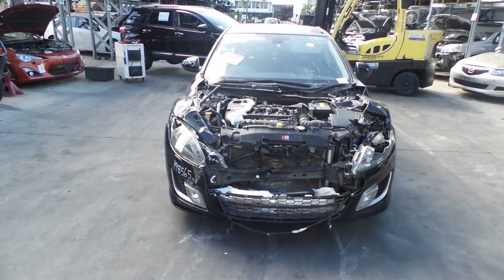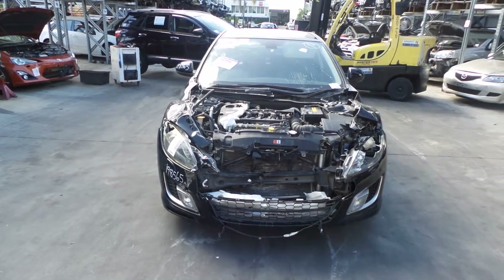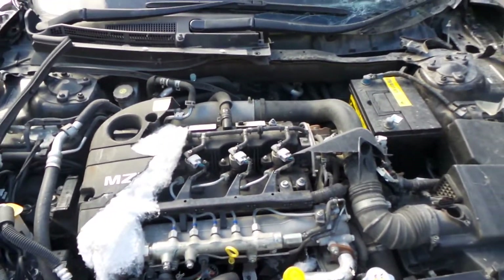This shape runs from the 2nd month of 2008 through to the 3rd month of 2010. It has a 2.2 litre 4 cylinder turbo diesel engine backed by a 6-speed manual front wheel drive transmission.